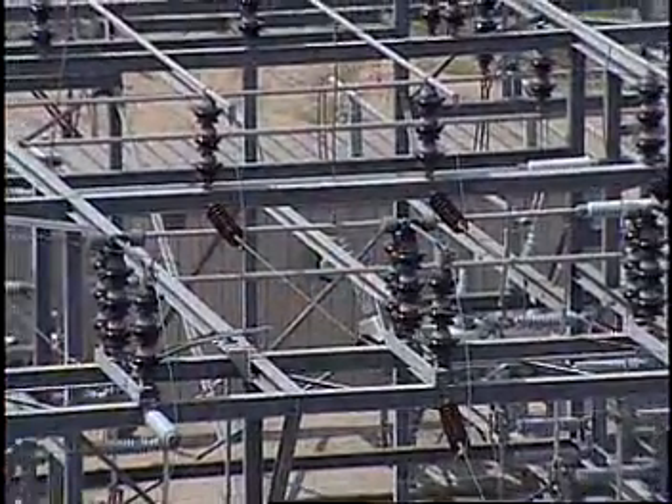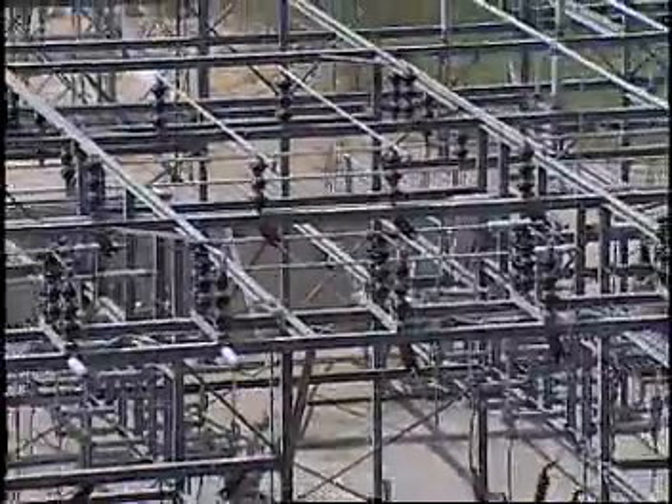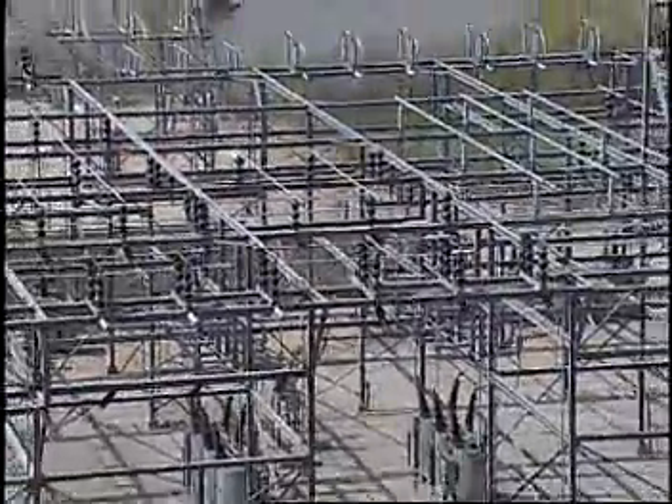That's the substation. That's where the power we create here gets sent out, and from there it gets distributed.